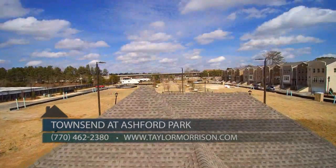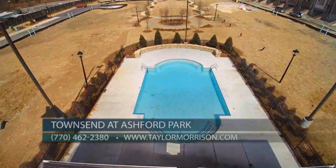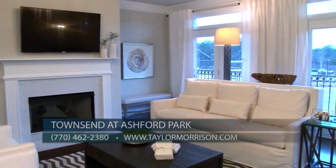Our community pool and cabana overlooking the central neighborhood park with a fire pit gathering space will be complete and ready to enjoy next spring. We offer three beautiful floor plans priced from the mid four hundreds.